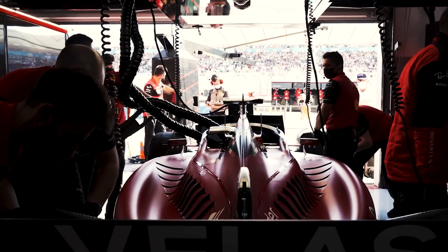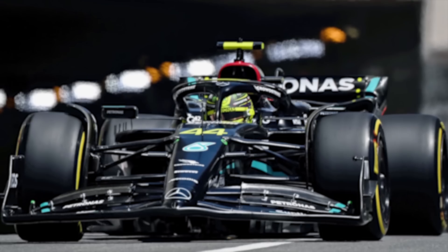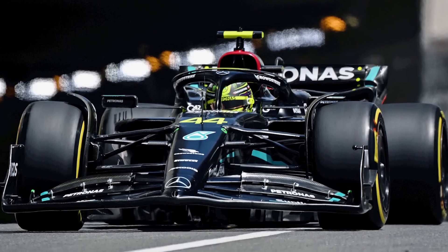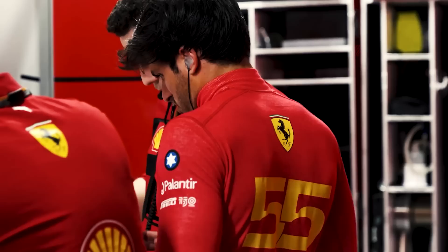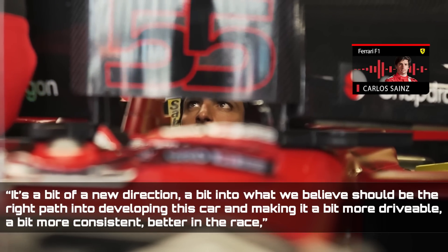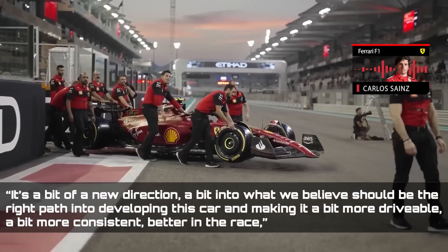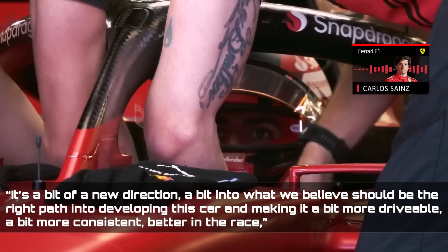The modifications are anticipated to include floor and side pod revisions, but it will not be as dramatic as Mercedes' concept swap from short, narrow side pods to a more traditional and plainly down-washing shape. It's a bit of a new direction, a bit into what we believe should be the right path into developing this car, and making it a bit more drivable, a bit more consistent, better in the race, said Carlos Sainz.